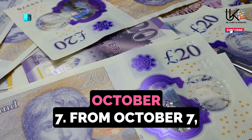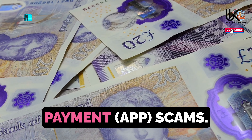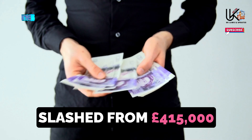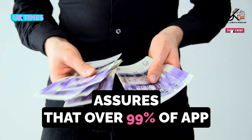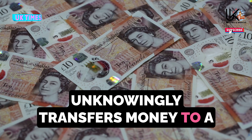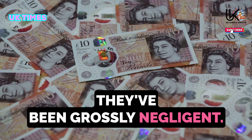Change 2: New Fraud Rules for Banks – October 7th. From October 7th, new fraud rules mean banks will have to reimburse most victims of authorised push payment (APP) scams, although the maximum reimbursement limit has been slashed from £415,000 to £85,000. The Payment Systems Regulator assures that over 99% of APP claims by volume will still be covered. Under the new regulations, banks will be obliged to reimburse APP victims unless they've been grossly negligent.